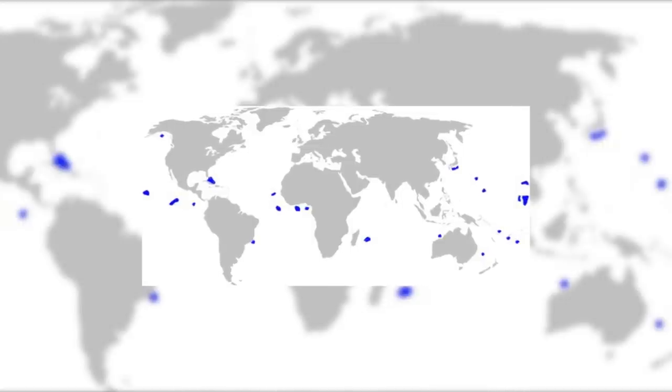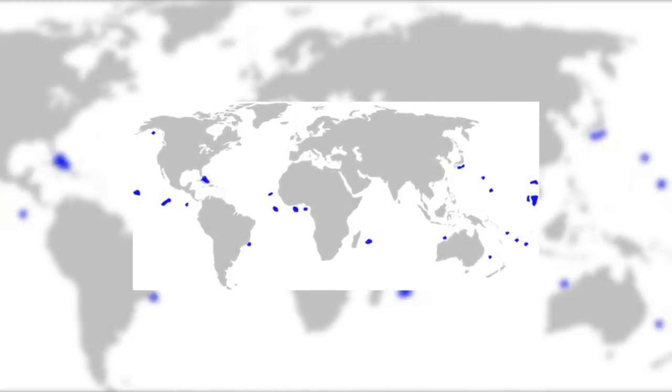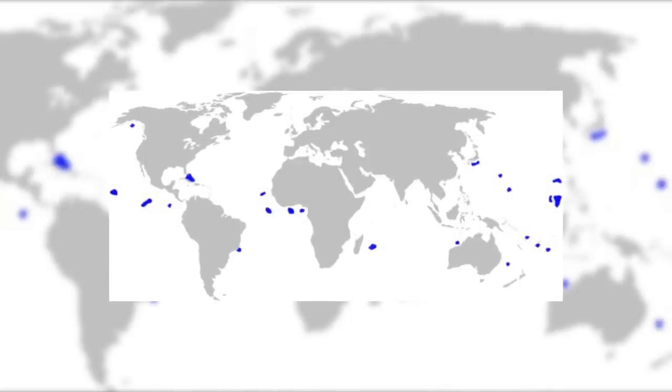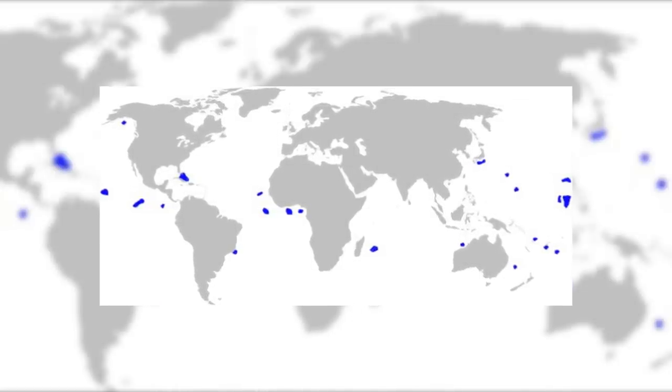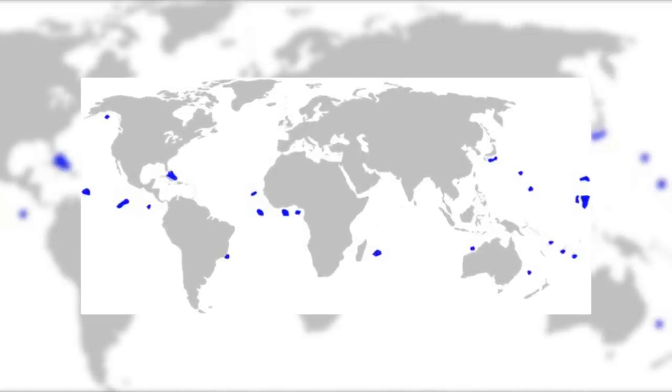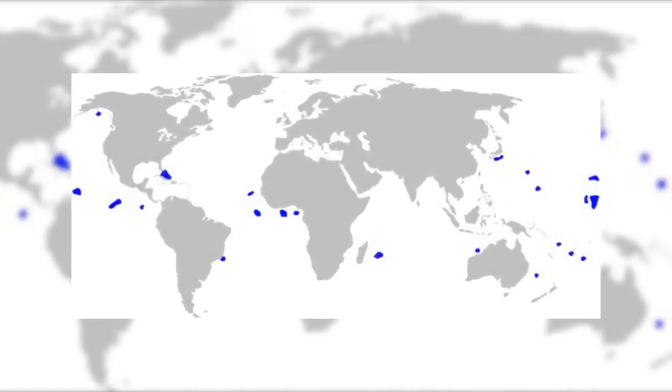As this is a shark, it unsurprisingly lives in the ocean. They are most commonly found in the tropical regions between 20 degrees north and south. They have been seen off the coast of Brazil, Angola, Mauritius, Australia, Hawaii and other places, showing it is found worldwide within the tropics.